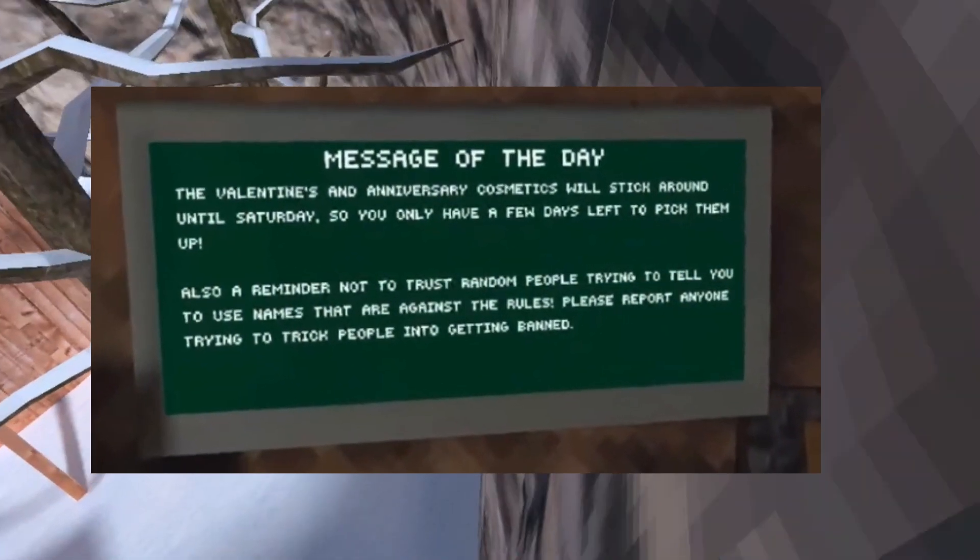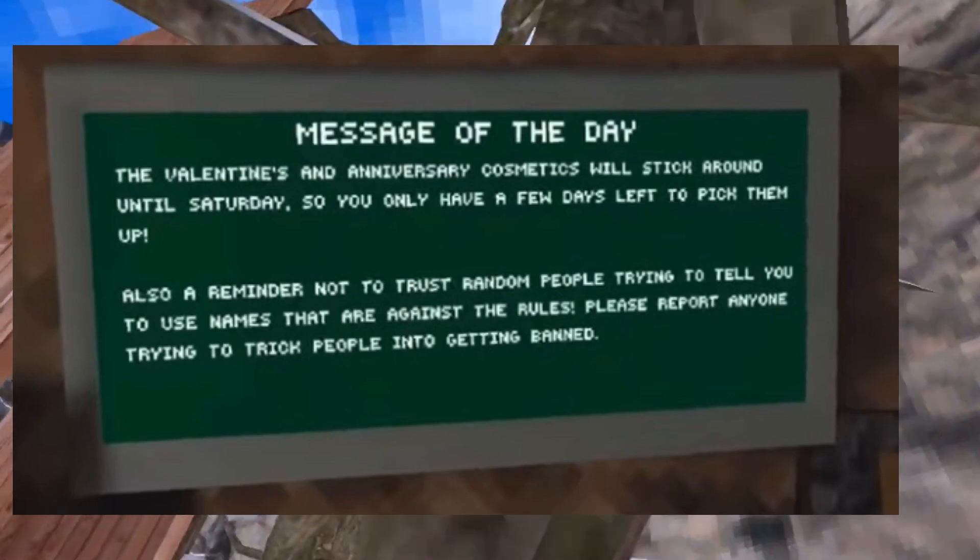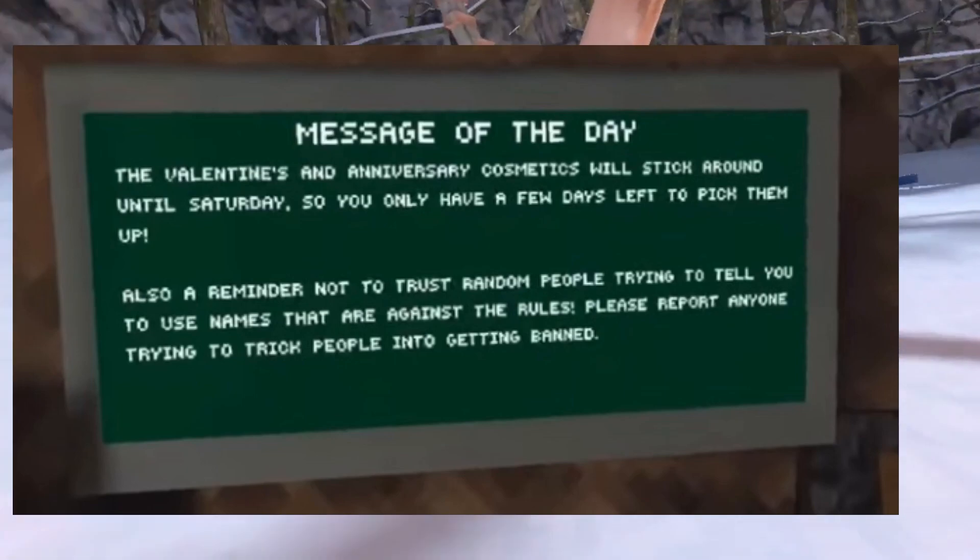There is one more potential time this map could come out. As you can see on the chalkboard, it says that the anniversary cosmetics are going away on Saturday. This is a great sign for an update and could potentially mean it's coming out on Saturday. But there is no confirmed release date for this new map, so who knows when it could actually come out.